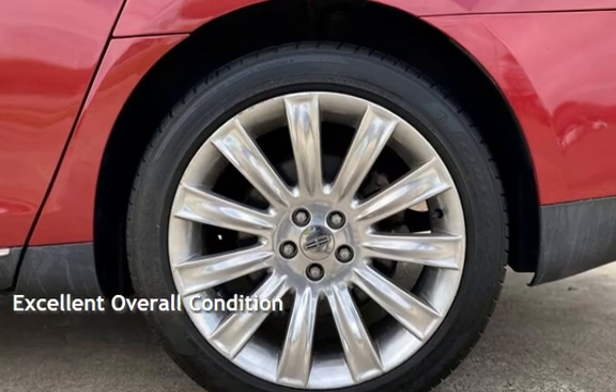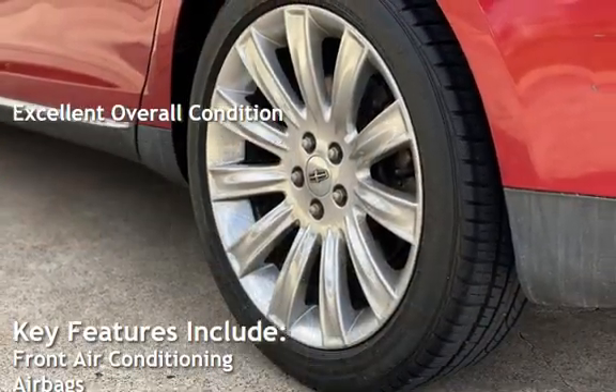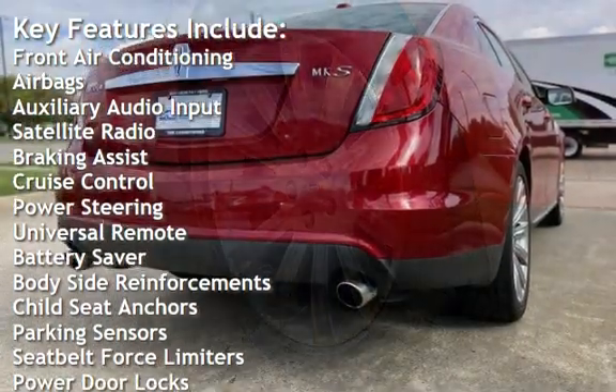This vehicle is in excellent overall condition. Key features include front air conditioning, airbags, auxiliary audio input, satellite radio, braking assist, and cruise control.